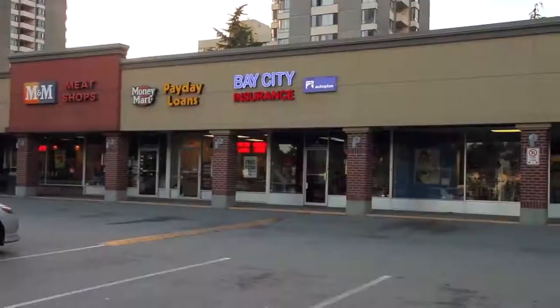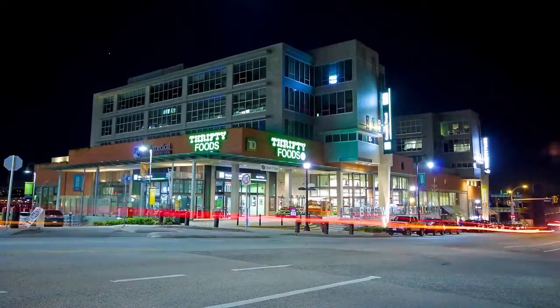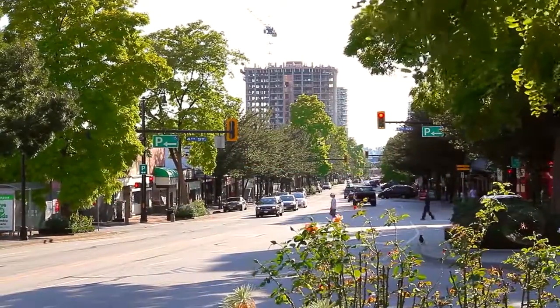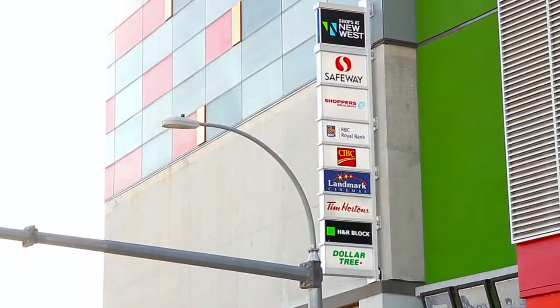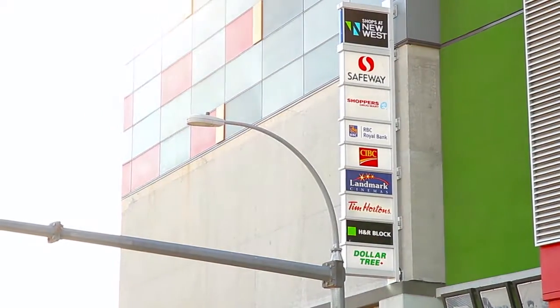Royal Square is your neighbourhood shopping centre. More shopping and dining can be found a short drive away, at both the Brewery District and in downtown New Westminster along Columbia Street, where you'll find boutique shops and cafes retrofitted into the historic buildings, and new storefronts and restaurants built around the New Westminster SkyTrain Station.